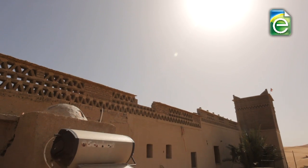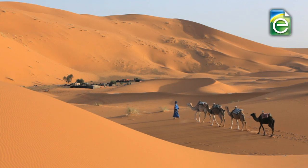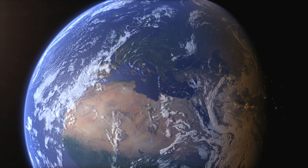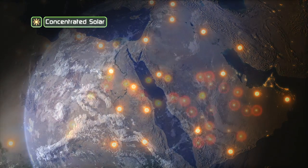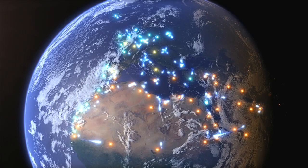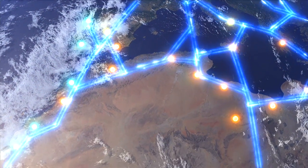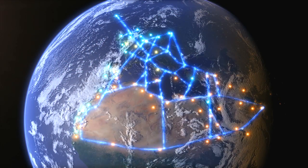The Moroccan government has encouraged the use of distributed solar power by small businesses and individuals. Already out on the edge of the Sahara, you can see photovoltaic panels on top of tents. But the Desertec vision goes beyond this by including concentrated solar power plants, photovoltaic installations, and wind turbines linked with low-loss, high-efficiency transmission cables back to Europe. The Desertec project estimates that solar power from the Sahara could provide more than 80% of North Africa's needs and 15% of Europe's electricity by 2050.